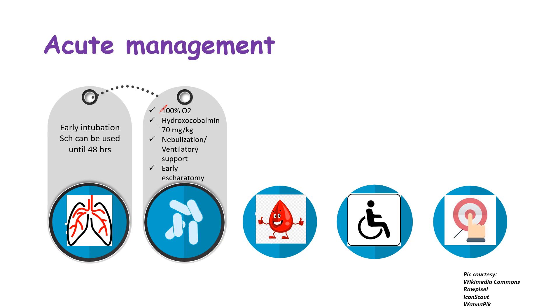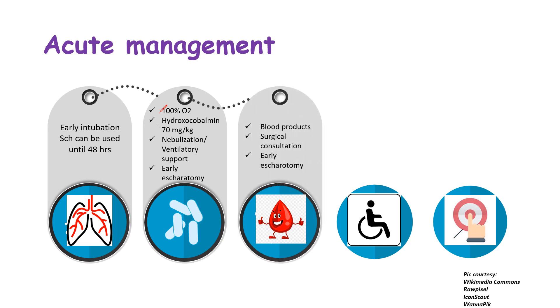For circulation, assess for shock or profound hypovolemia — note this is not a normal initial response to burns. Look for blood loss and cardiac dysfunction, especially in patients with cyanide poisoning, pneumothorax, and circumferential limb burns. Be ready to transfuse blood products, provide surgical consultation, and perform early escharotomy if required.